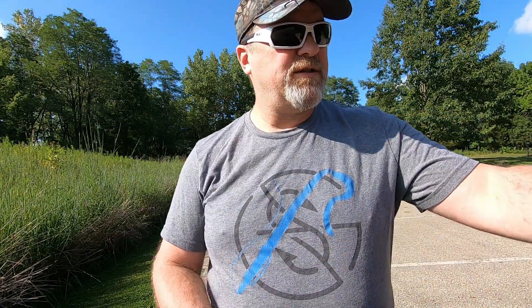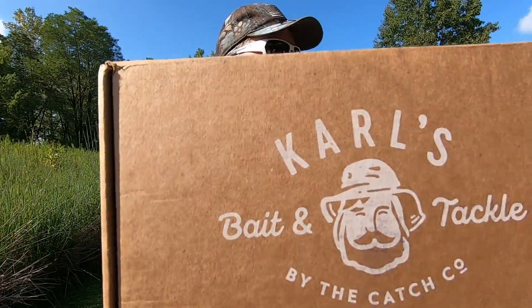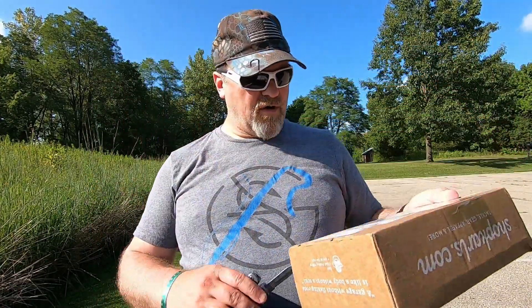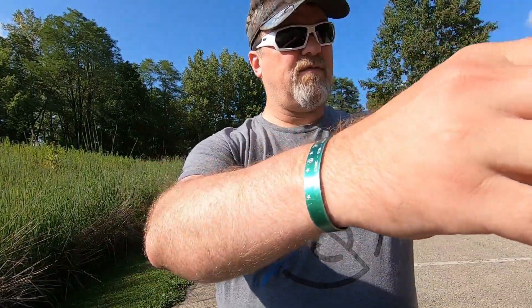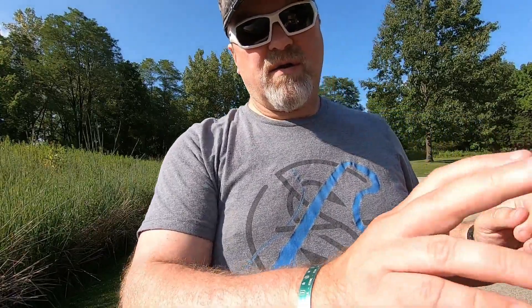What's going on everybody, welcome back to the channel. My name is Jason, this is the final week of Carl's Bait & Tackle 10th Anniversary, week number five. Let's jump into it. As always, I'll leave all the information about Carl's Bait & Tackle at the bottom of the page or in the description.